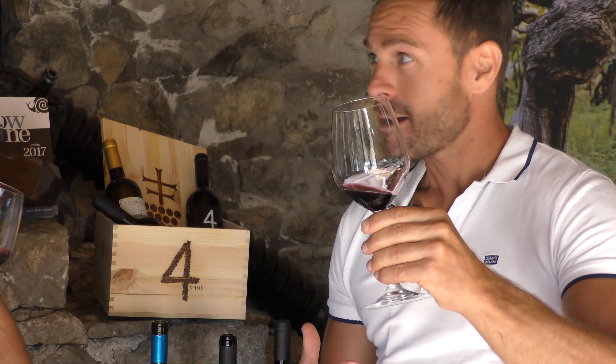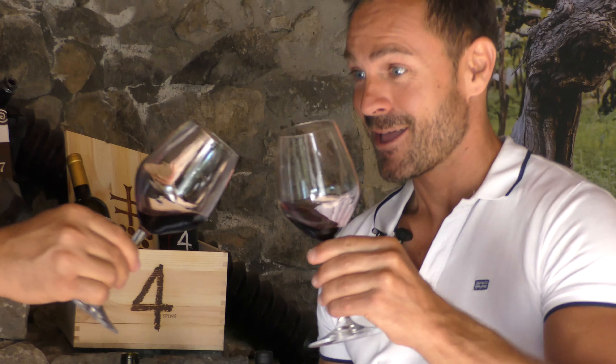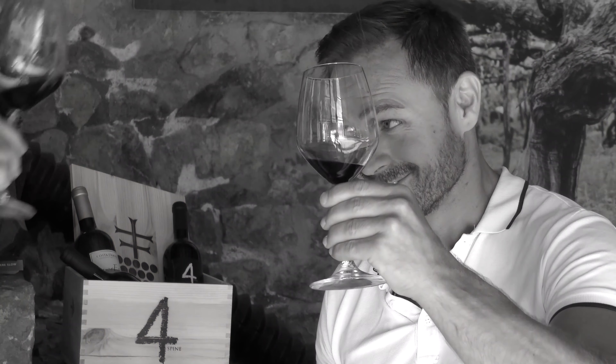Salute! Amore. Amore. Amore — perfetto! Bravo.